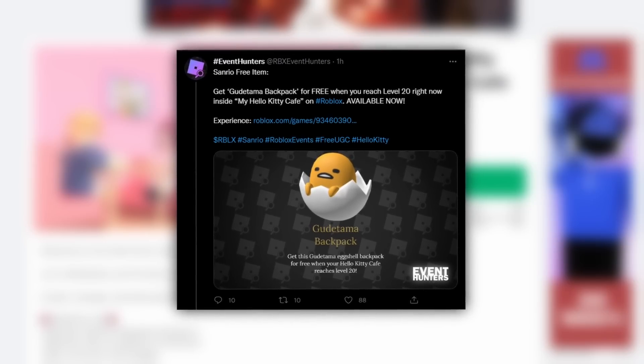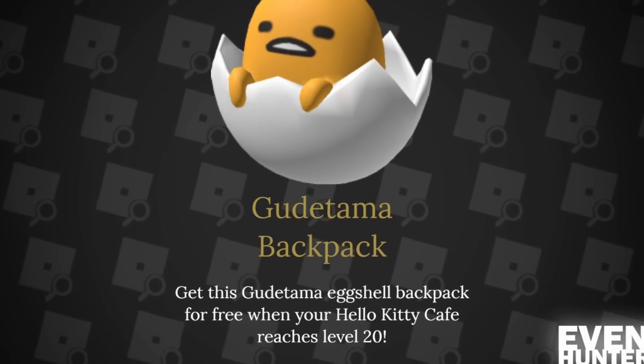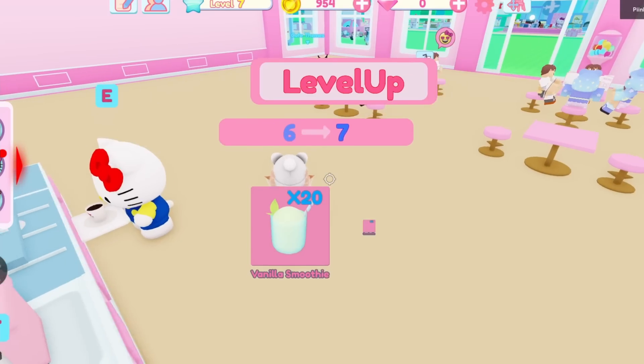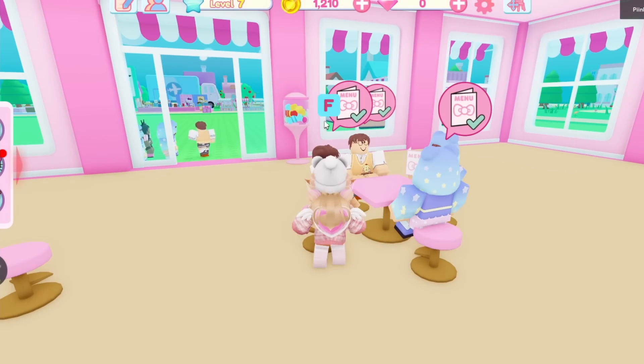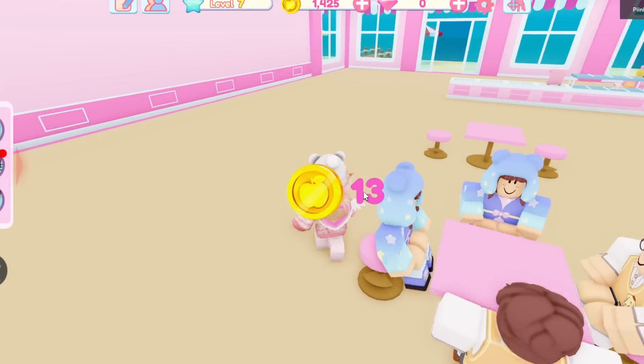A new free item was just released in the My Hello Kitty Cafe. It is called the Gudetama Backpack, and it's super cute. You have to be level 20 in the game to get it, and to get to level 20 you have to complete the tutorial and play the game by serving customers in your cafe. It's super fun, chill and easy, in my opinion.